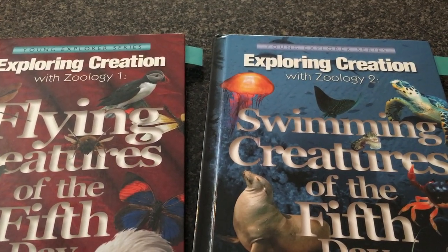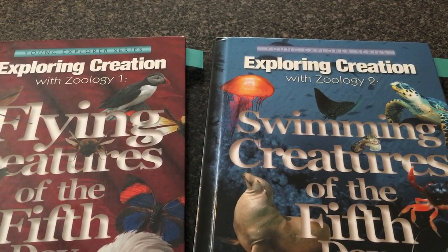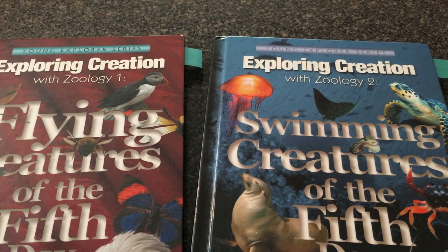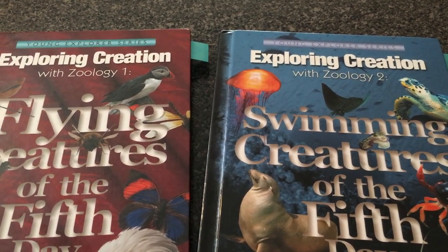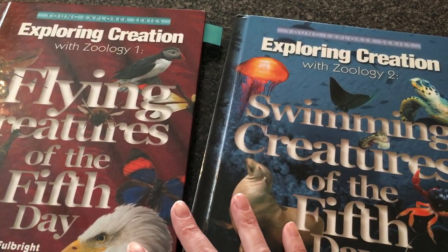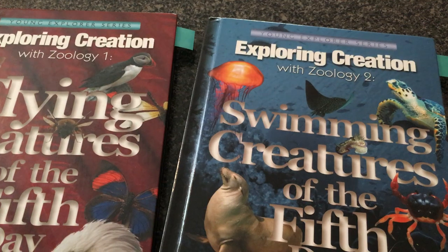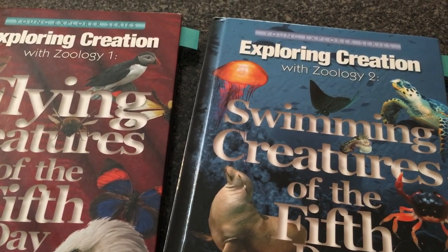They also offer notebooking — spiral bound notebooks that correlate with each of these books. I think they're around $15 to $20. I have used them. I did download a few of the pages so you can look at them, and you can download those pages as well and try them out.